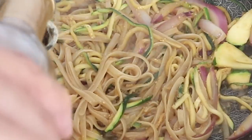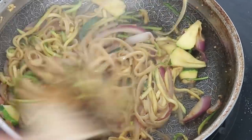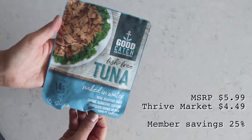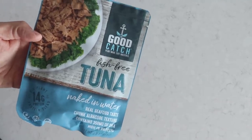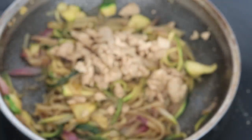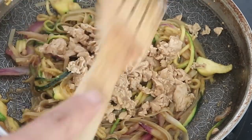Once everything is cooked, turn off the heat and add in one teaspoon of toasted sesame oil — this is optional but it's delicious, so I would definitely add it. Then the final important touch: we're adding in a package of Good Catch fish-free tuna, the naked in water variety. This is basically a vegan tuna and it's definitely the best vegan tuna I've tried. It's a great way of adding protein and it went really well with this rice noodle dish. Alternatively you could add in chickpeas or any other vegan protein.